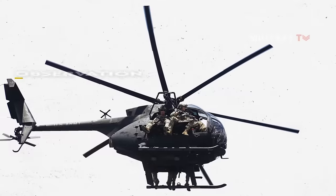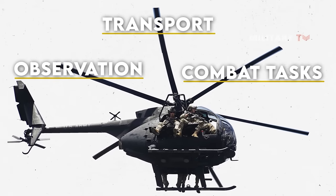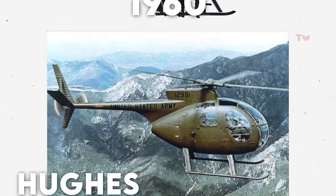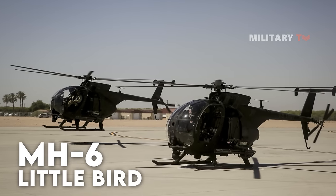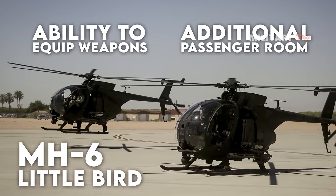A light helicopter suited for observation, transport, and even combat tasks was requested by the American Army in 1960. The end result was the OH-6 Cayuse in 1966. The MH-6 is an enhanced version that includes additional passenger room and a greater ability to equip weapons.